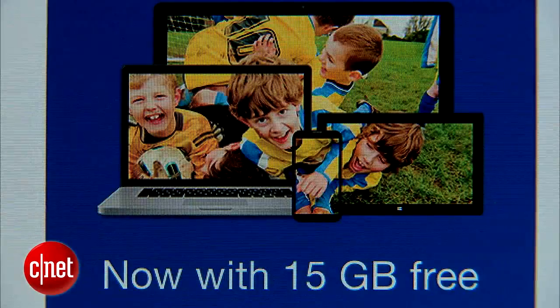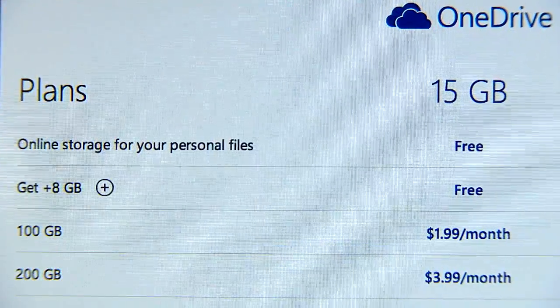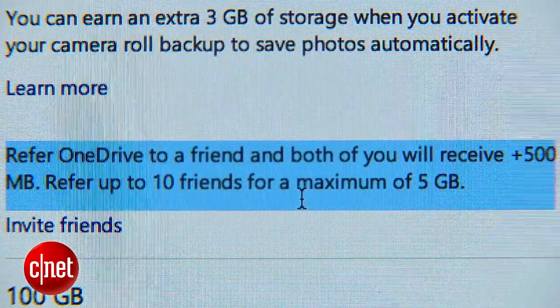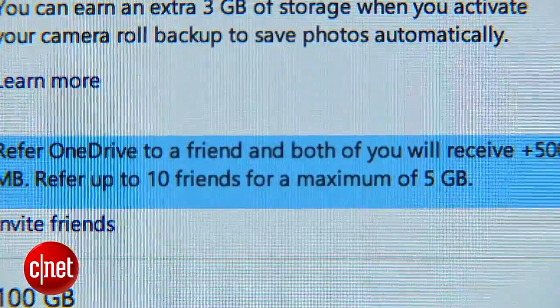Microsoft's OneDrive is useful for both Windows and Mac users, and it gives you an initial 15GB of storage capacity. It also supports up to 2GB file sizes. For every friend you get to sign up, you get an extra 500MB of storage, up to 5GB extra for a total of 20GB.